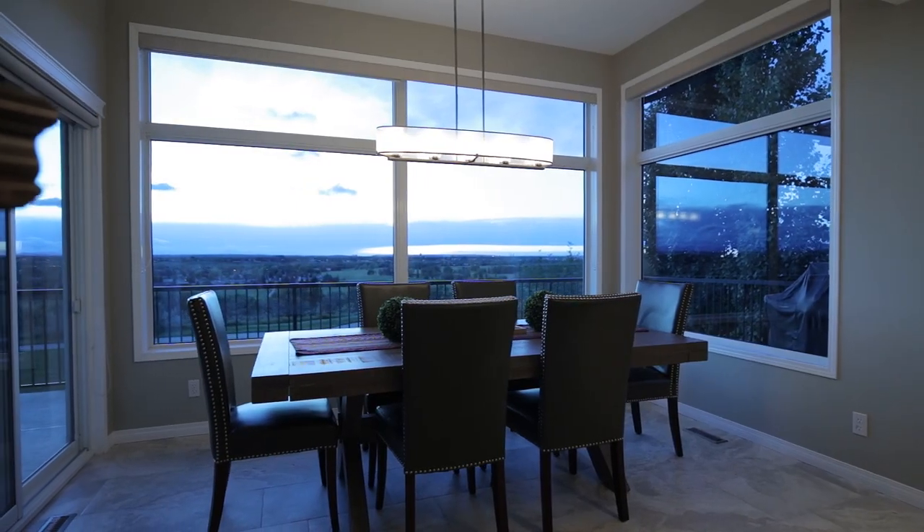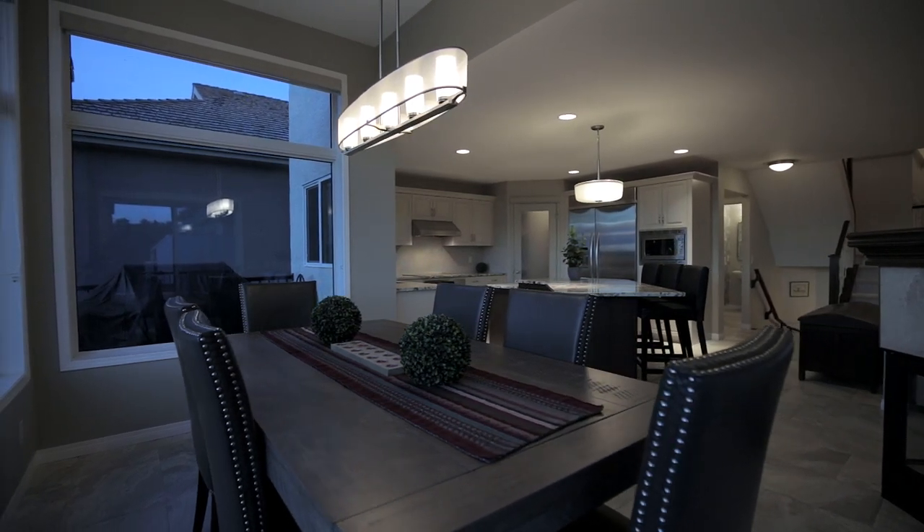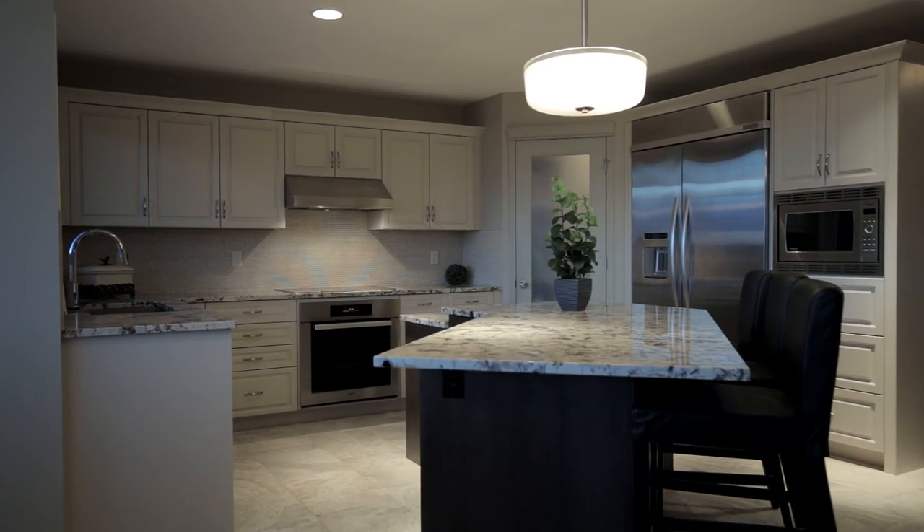Gather with loved ones for a home-cooked meal with the Rocky Mountains and downtown Calgary in sight. Your family will love the attached spacious kitchen and centre island.